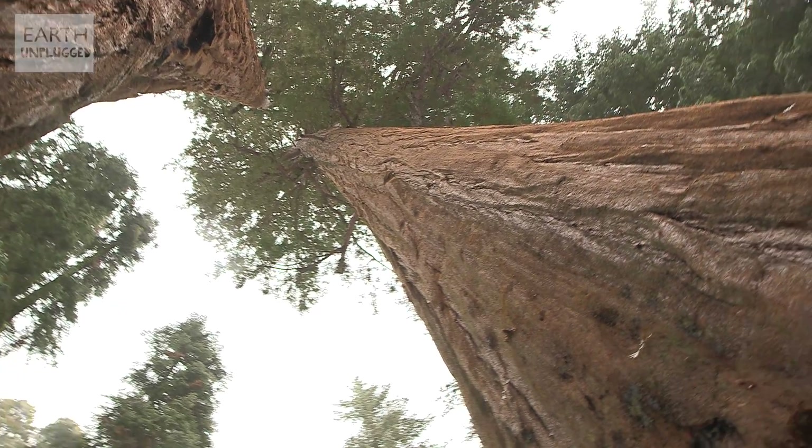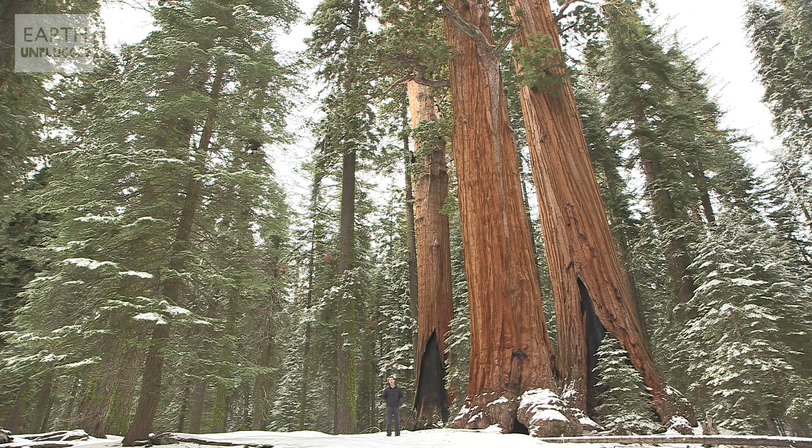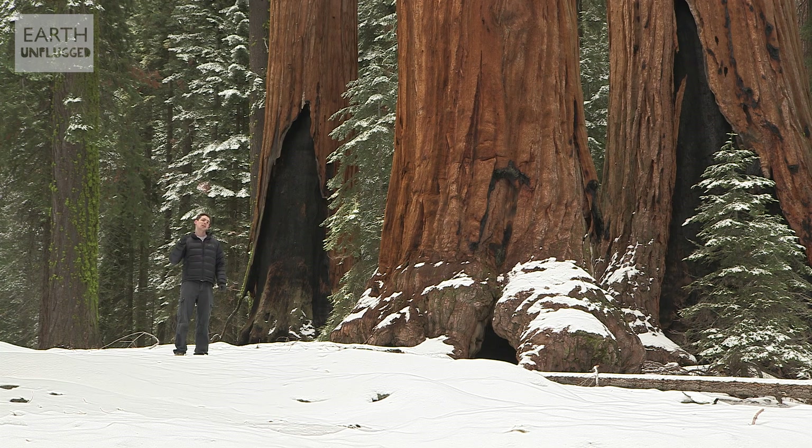As it happens, the tallest tree in the world — a tree named Hyperion in Redwood National Park — stands at a whopping 115 metres high, close to the theoretical maximum height.